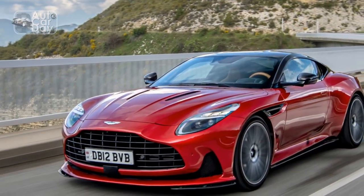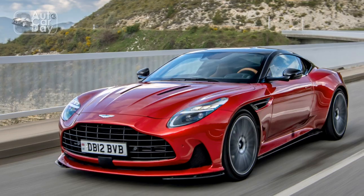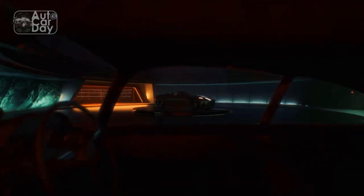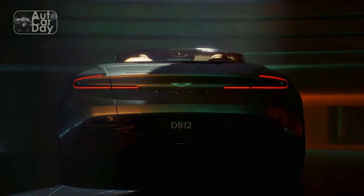In this review, we will delve into the details of the DB12, exploring its design, performance, technology, and overall driving experience, as it promises to set a new standard for luxury sports cars in the years to come.